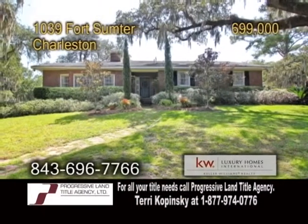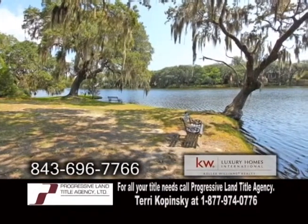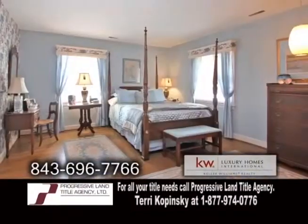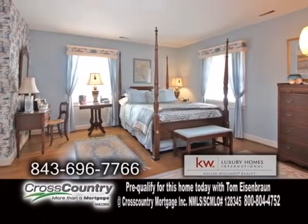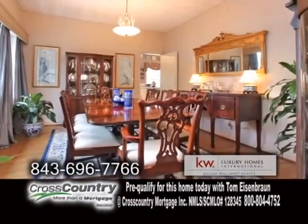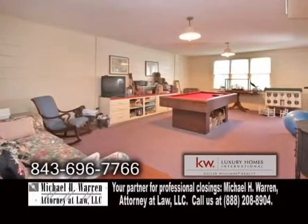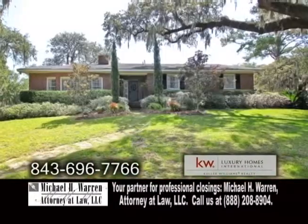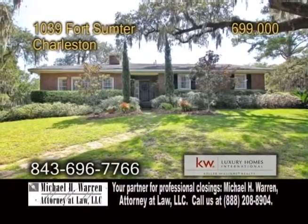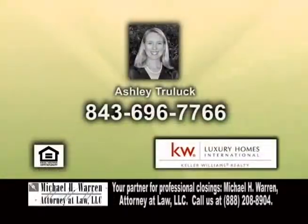A one-story brick home in Charleston, surrounded by approximately 500 feet of lakefront. This home offers three bedrooms and two-and-a-half baths. The large living room showcases a brick fireplace. The formal dining room is large enough to accommodate most dining furniture. The lower level has a large rec room. There's also a gourmet kitchen with a breakfast area, a den, and a study. For more details, contact Ashley Truluck.